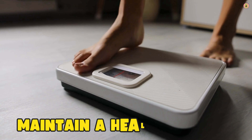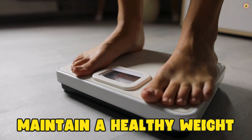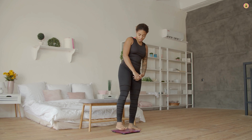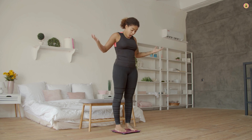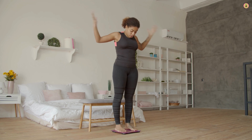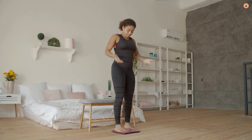Next up, maintain a healthy weight. Excess weight, especially around the abdomen, increases pressure on the stomach and the LES. This added pressure can cause the LES to relax inappropriately, allowing stomach acid to escape into the esophagus.